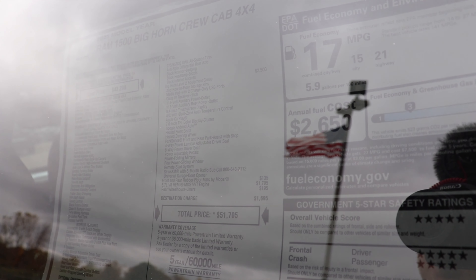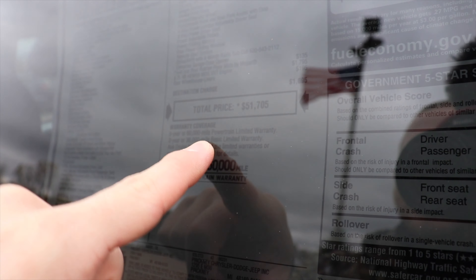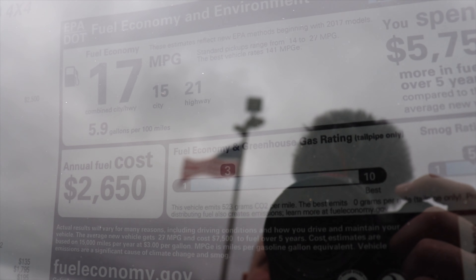Let's take a closer look at the window sticker. This is a 2021 Ram 1500 Bighorn crew cab 4x4 with a base price of $43,290. It has the 5.7 liter Hemi V8 mated to an eight-speed automatic transmission. The optional equipment includes the Night Edition package for $1,995, the Bighorn Level 2 equipment group for $2,500, and the 5.7 liter Hemi V8 is a $1,795 upcharge. The total price of this vehicle is $51,705. The fuel economy rating is 15 mpg city, 21 mpg highway, for a combined rating of 17 mpg.